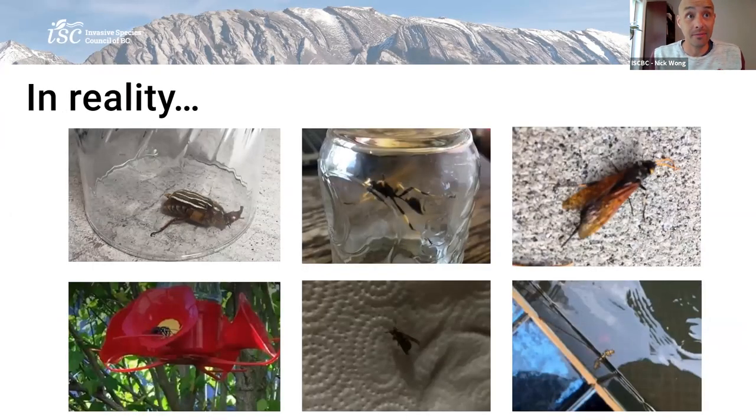But in reality, these are the types of pictures we receive. Don't get me wrong — we love the reports — but it's not altogether straightforward. So please put them in focus if you can. And if you do put them in a container, maybe use a flat-sided container so it doesn't get distorted. And do your best to have some good lighting. The good thing about reporting Asian giant hornet in BC is all of the positive reports we received last year were from the public — this is going to continue to be really important.